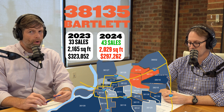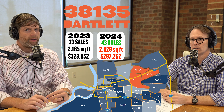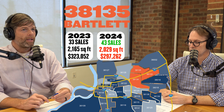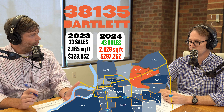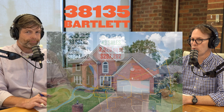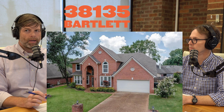Now in 2024, we're seeing this trend — more sales, about the same square feet, but a little less of a price point. That is pretty indicative of our interest rates going up and our pricing having to come down some. And this is dominated by an owner-occupant area.